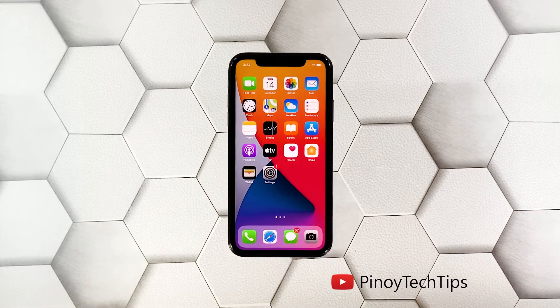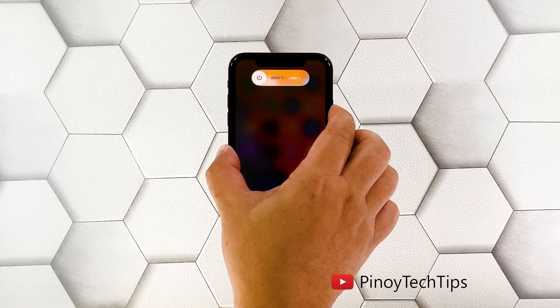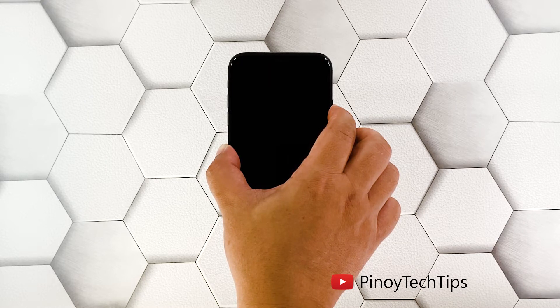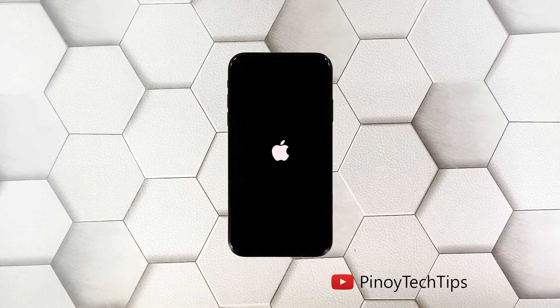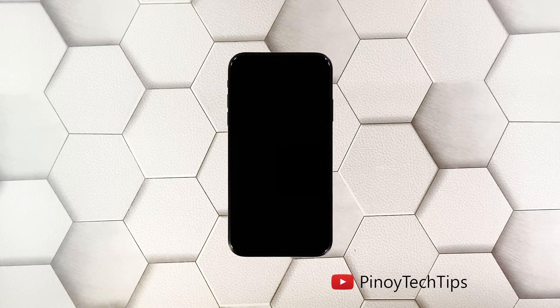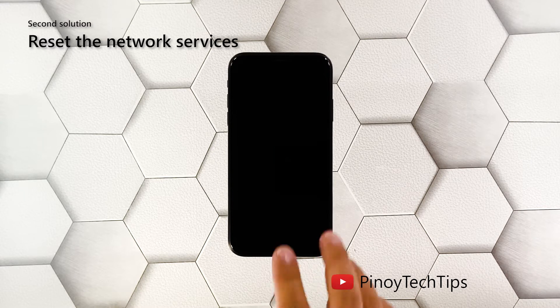Immediately after releasing the volume down button, press and then hold the power key for at least eight seconds. This will force your device to shut down and then power back up. You only have to release the power key once you see the Apple logo on the screen. After doing that, try to see if your device still loses its signal. If so, then try doing the next solution.